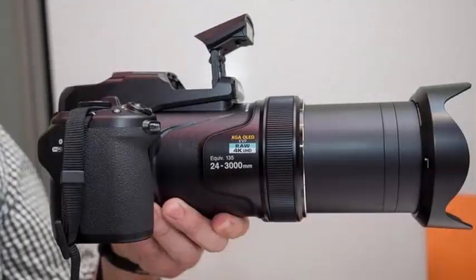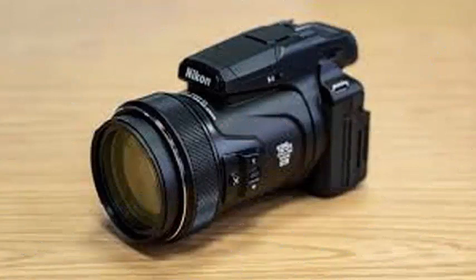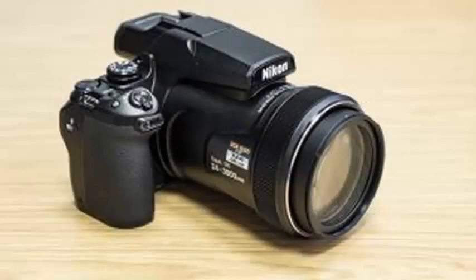The latest Nikon camera has a lens with the highest zoom ratio in the world, with an equivalence of 24-3000mm. It is capable of optical zoom of 125x.